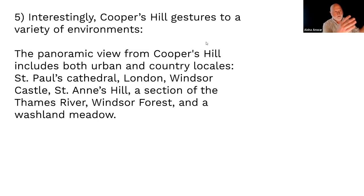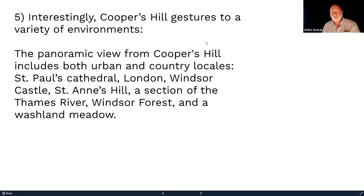Someone stands on top of a hill just looking around, saying: over there I see Windsor Forest, over there this washland. It becomes a very important genre — writers think this is great, you can describe the whole landscape for miles without worrying about a patron. In this poem you see St. Paul's Cathedral, London, Windsor Castle, St. Anne's Hill, a section of the Thames, Windsor Forest, and a Washland Meadow.